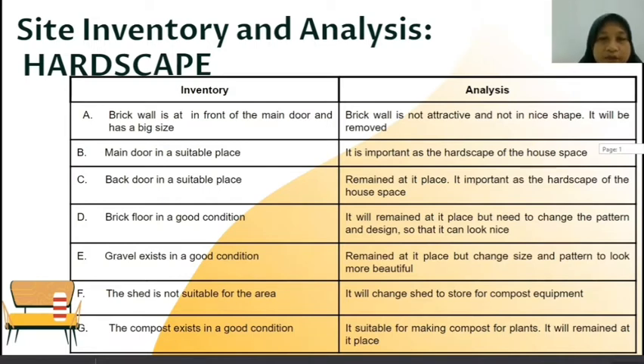Third, the brick floor is in good condition, but we need to change its size and pattern so it looks nicer. Next, we have gravel in good condition, so we analyze to keep it in place but change its size and pattern. Next, the shade is not suitable for this area, so we will change it to store compost equipment. And last, we have an existing compost in good condition, so we analyze to keep it in place.